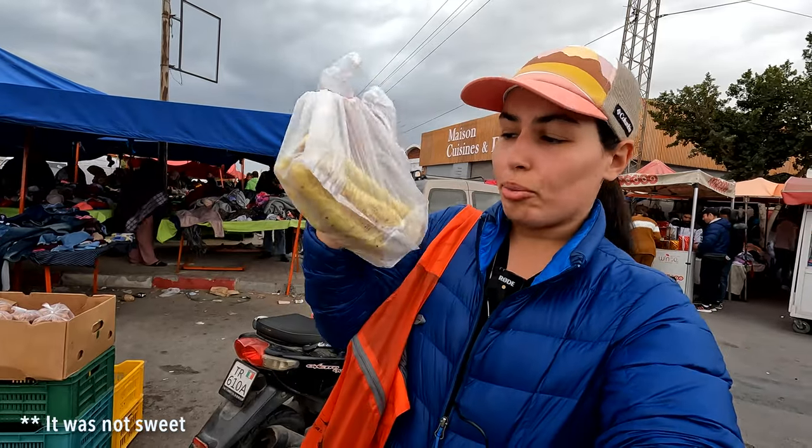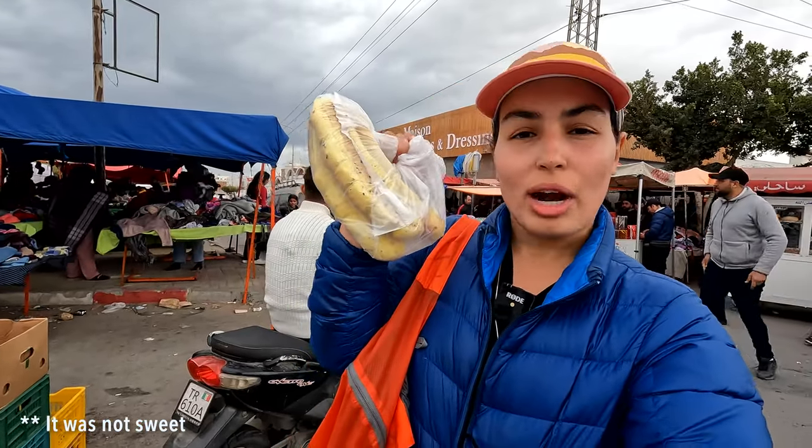I just got some bread — it's supposed to be sweet bread. I haven't tried it before.